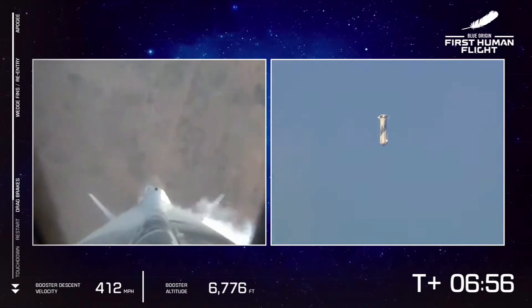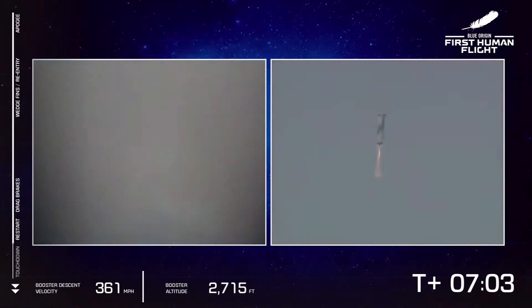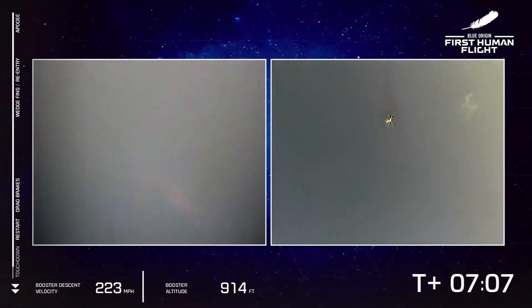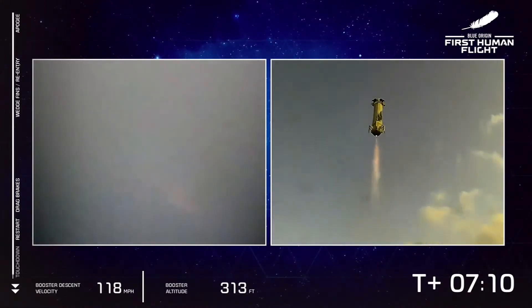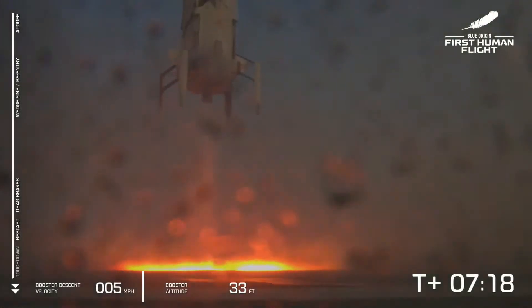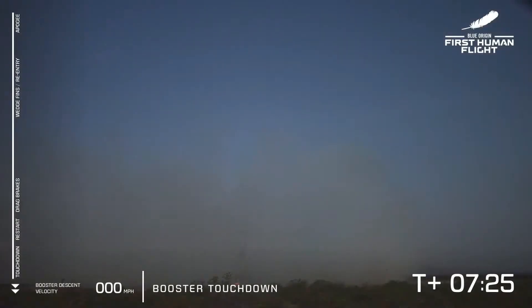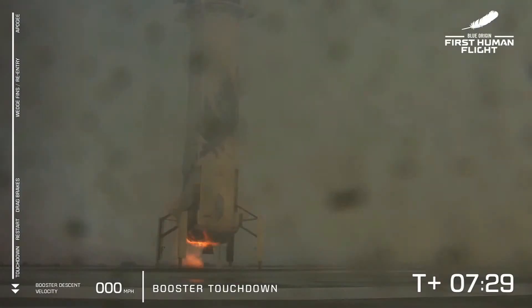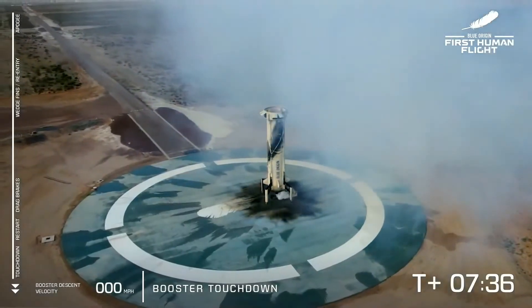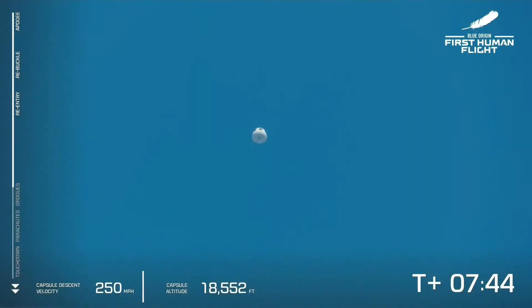Thank you everyone for joining us live for our first human flight on New Shepard. So far a nominal flight — our booster is about to return to its landing pad. There we see engine relight. That is a sonic boom! And booster touchdown — welcome back, New Shepard. A beautiful rocket that provided a beautiful flight to space. Your booster has landed.